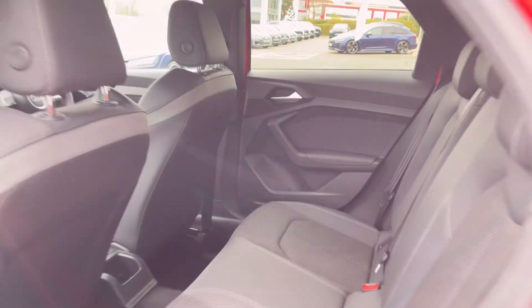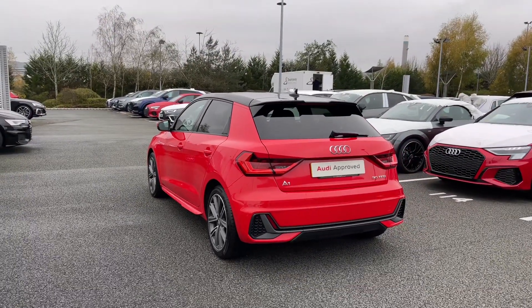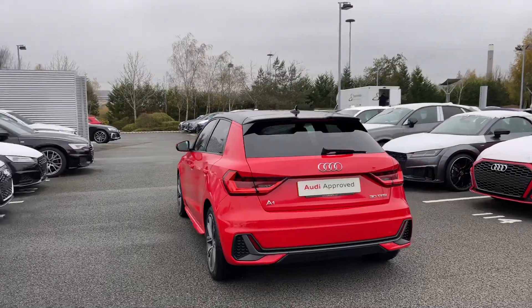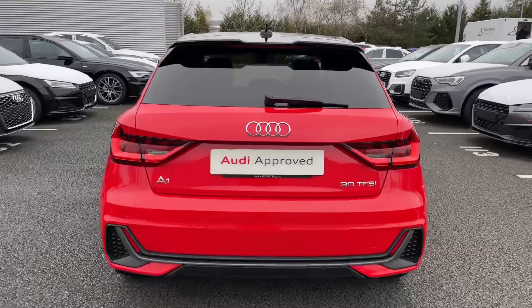As we make our way towards the rear of the vehicle, we have the rear LED taillights which do feature the dynamic indicators and keep you nice and visible to other drivers on the road. To the back of the vehicle we also have the rear parking sensors as well as the relevant badging to the back.